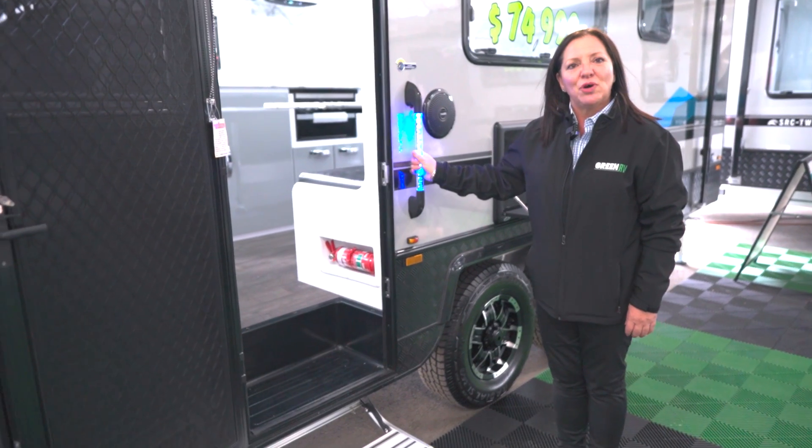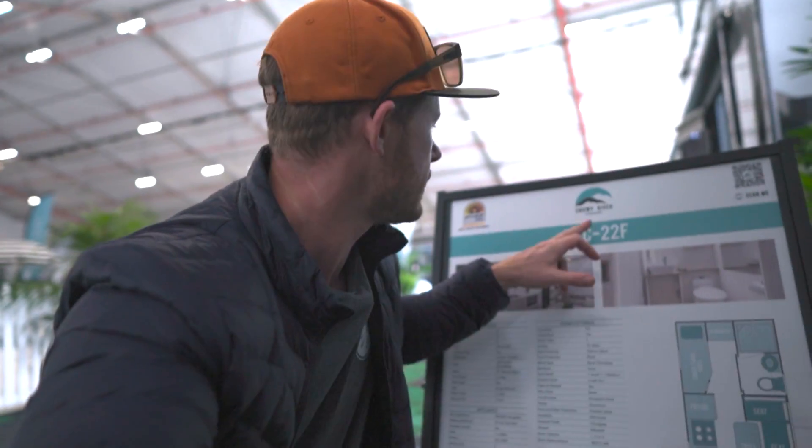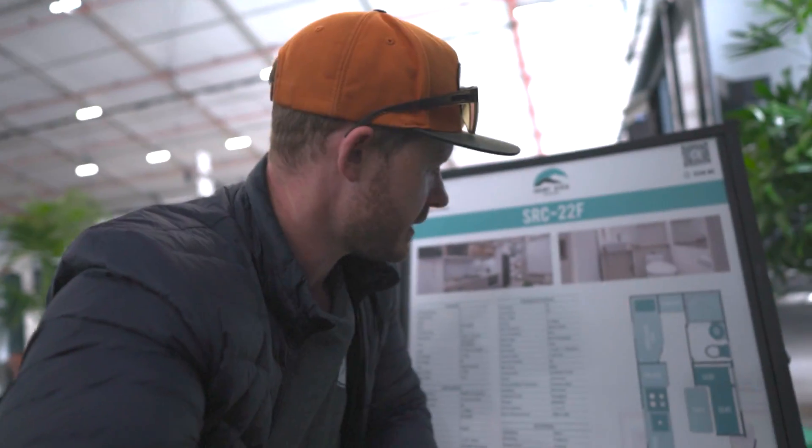This van is the model with the bunks. The lovely team here at Green RV have pointed me over to the Snowy River 22F. Check this out — triple bunks! Let's go inside. Wow, whoa — this is pretty cool.